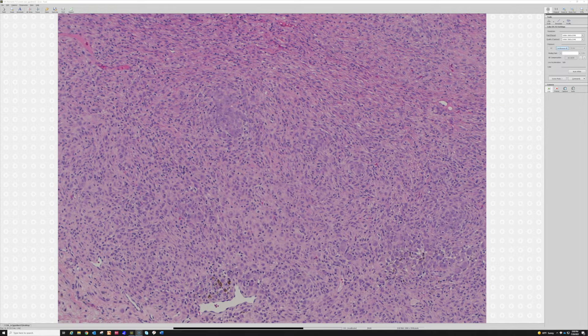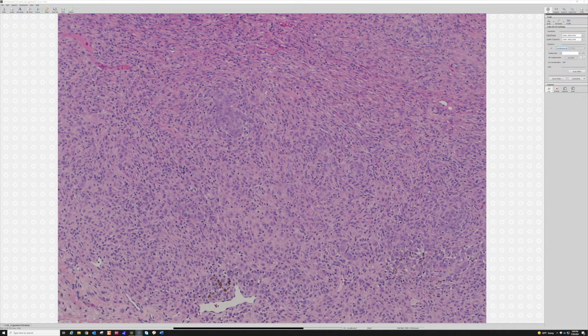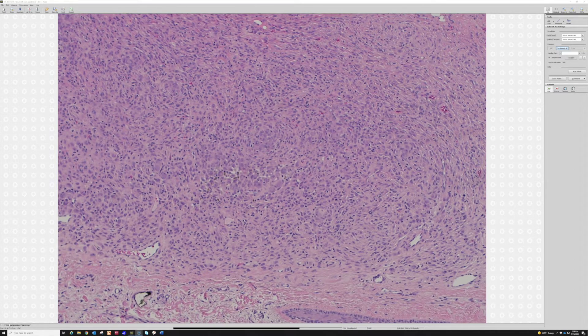Then new information came from Jason Hornick and colleagues — I believe Leona Doyle was the first author — who published that these are ALK-positive, ALK1, anaplastic lymphoma kinase positive, in approximately 88% of cases. We now know these have a variety of different ALK fusions with various partner genes. This adds to the growing list of human neoplasias with ALK rearrangements. In the skin there aren't many things with ALK, so when you see this and confirm ALK positivity, that's quite helpful.